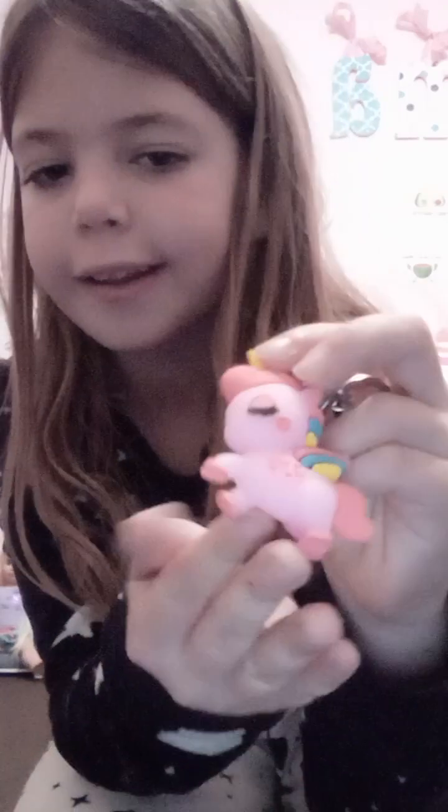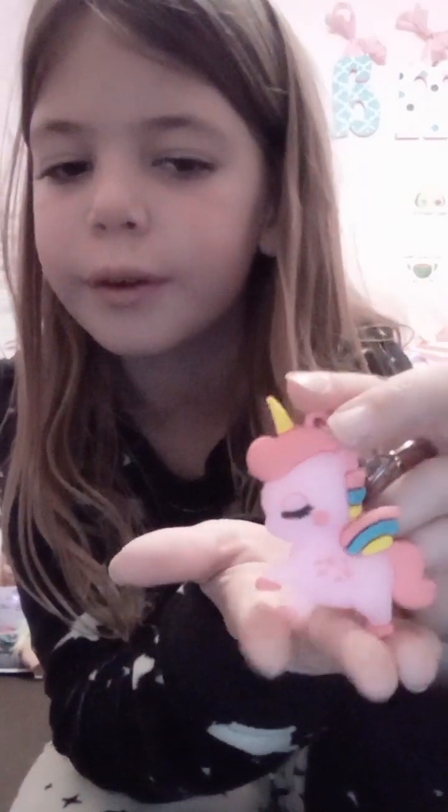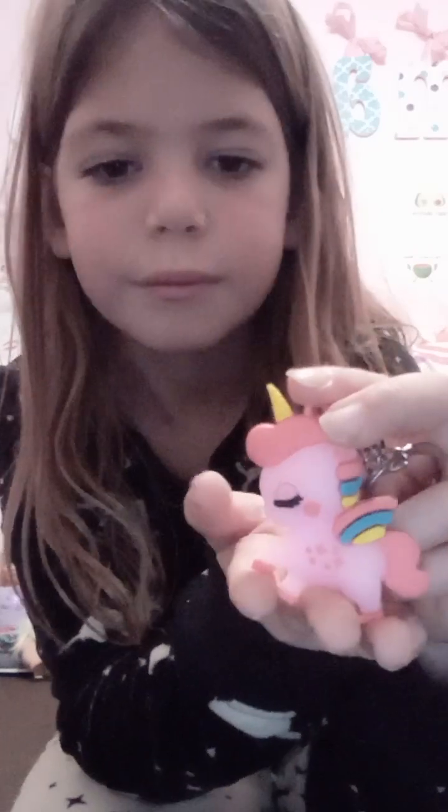Alright, so I'm back, and I just found the last thing. Ready? It's super cute — I got this unicorn. That's all I got today. See you tomorrow for part two. Bye bye.